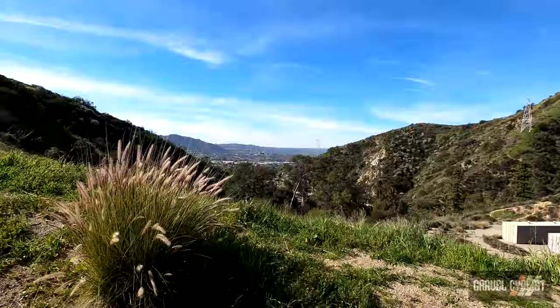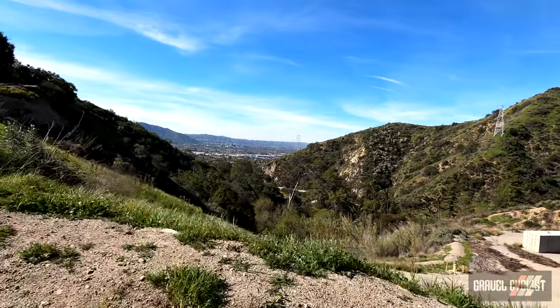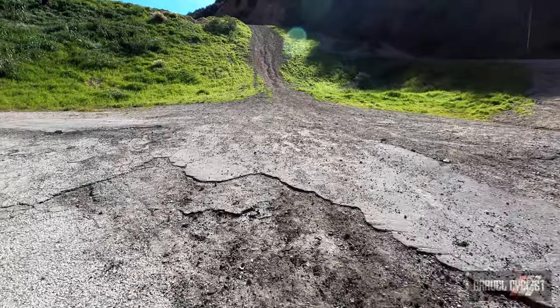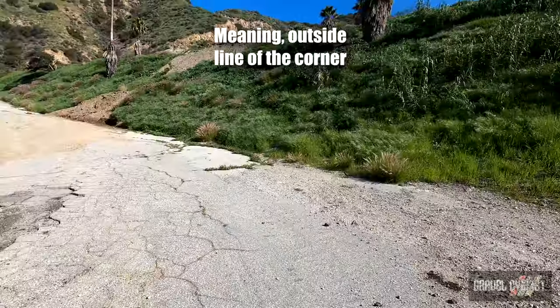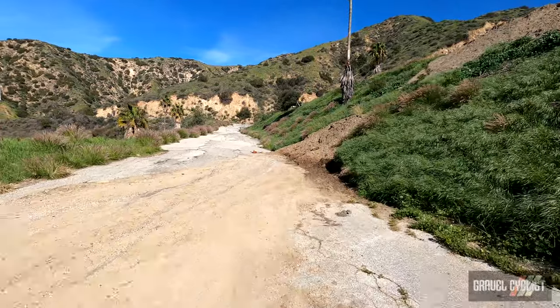My 31-40 low gear is coming in super handy at the moment. Here's a climbing tip for those folks that are new to this sort of cycling or any cycling: take the longer line on the outside — way less steep gradient versus the inside line.